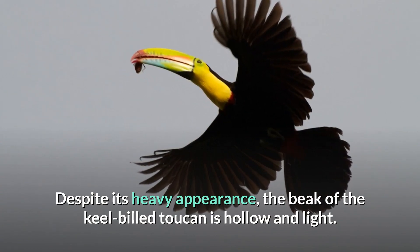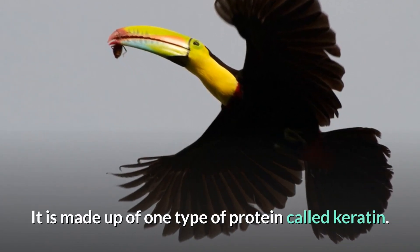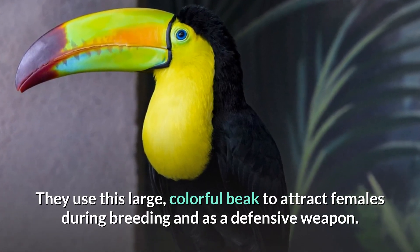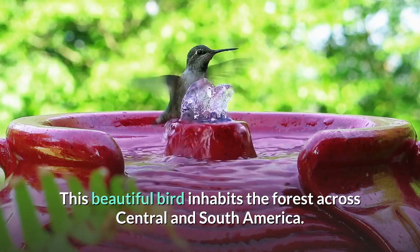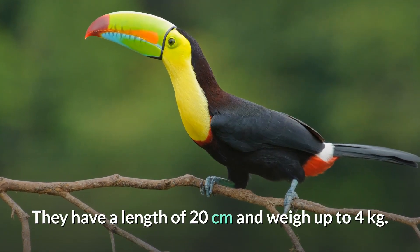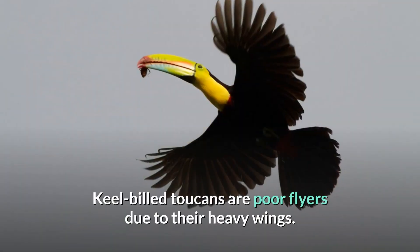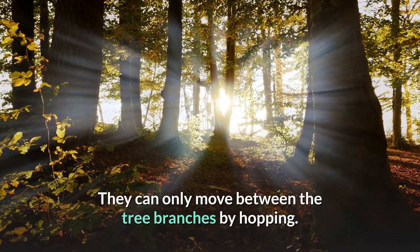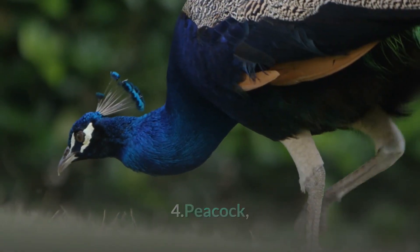Their beak is a mixture of green, red, and yellow colors. Despite its heavy appearance, the beak of the keel-billed toucan is hollow and light — it is made up of a protein called keratin. They use this large colorful beak to attract females during breeding and as a defensive weapon. This beautiful bird inhabits forests across central and south America. They have a length of 20 centimeters and weigh up to four kilograms. Their plumage is mostly black with a yellow throat and chest. Keel-billed toucans are poor flyers due to their heavy wings, and can only move between tree branches by hopping.